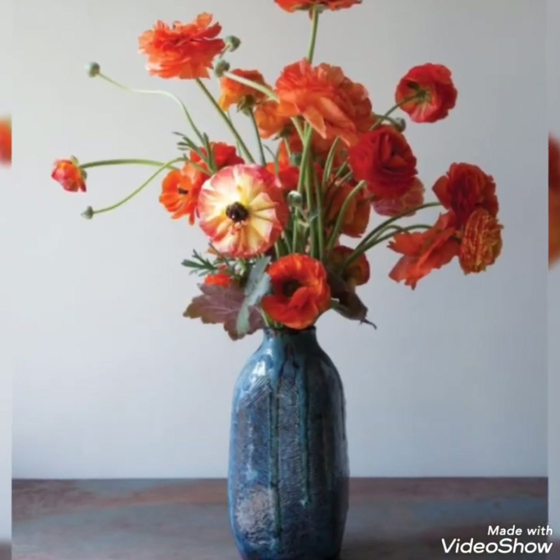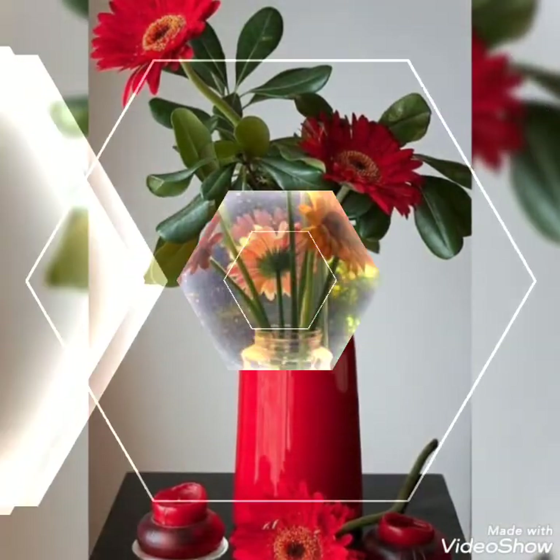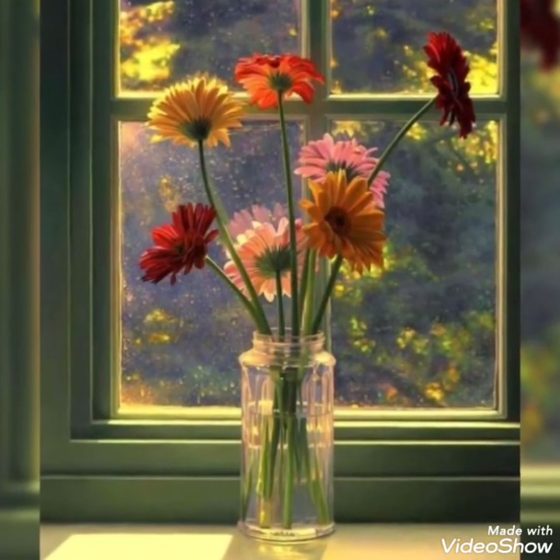Hey guys, welcome back to my channel. I hope you all are fine and doing great. In this video I'm going to show you some trendy, adorable and perfect collection of flower decorations. Stay tuned till the end because there are so many amazing ideas coming in today's video.